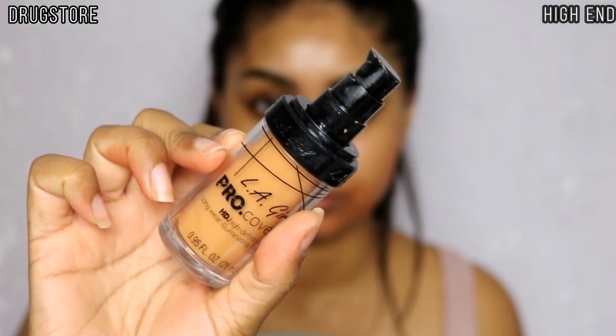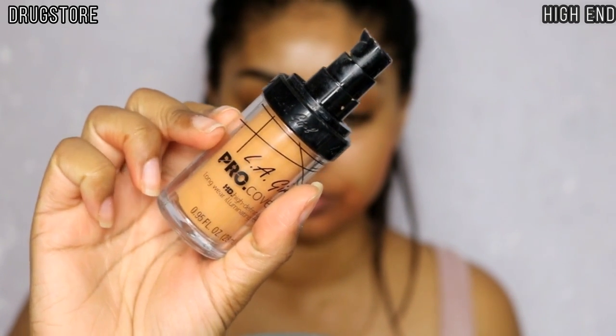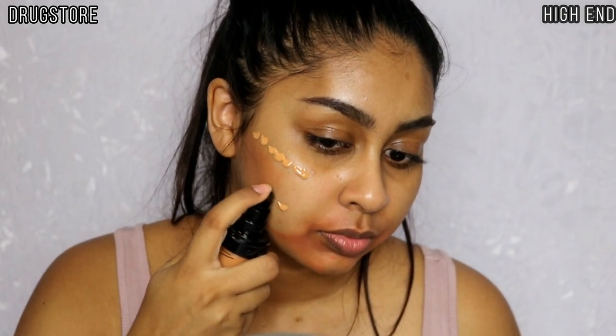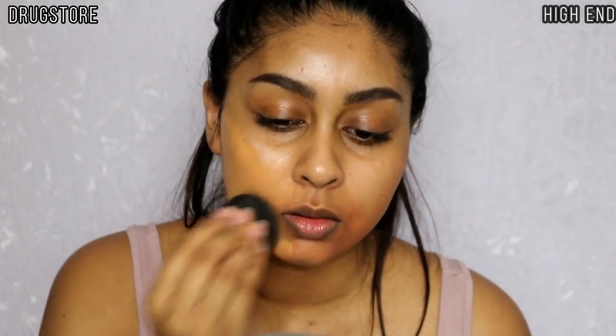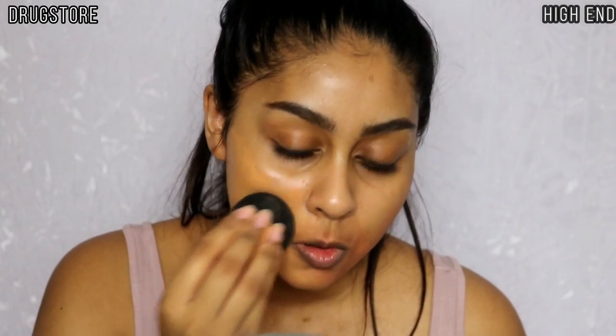For foundation I'm using my LA Girl Pro Coverage HD Foundation in Tan for my drugstore side. This is a very dewy, high-coverage foundation and the match is really, really good for me. I'm just going to blend this out with my beauty blender.